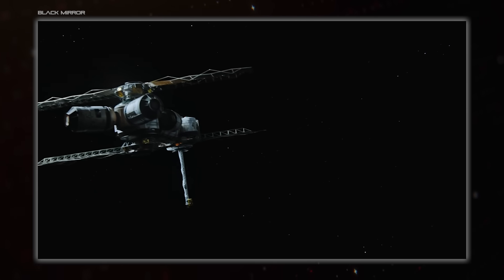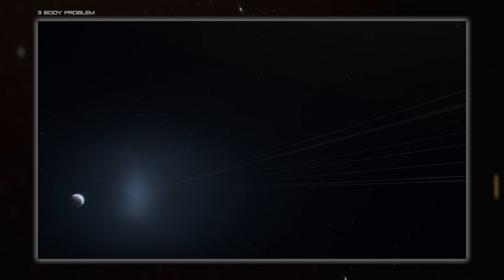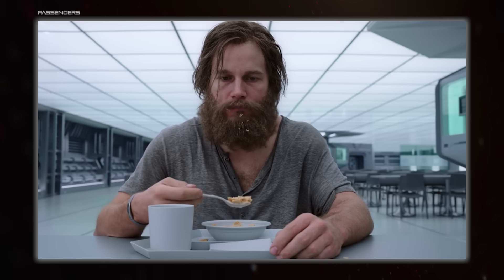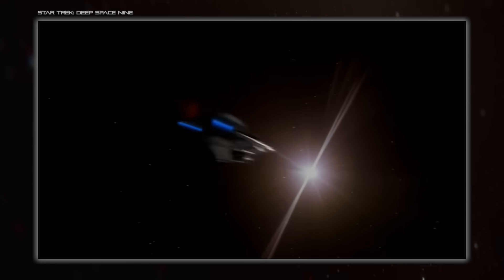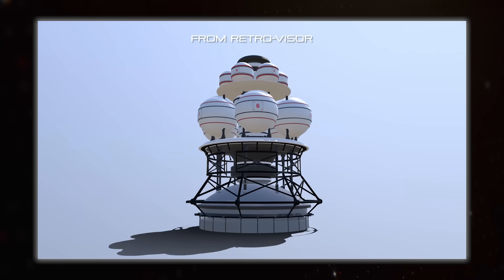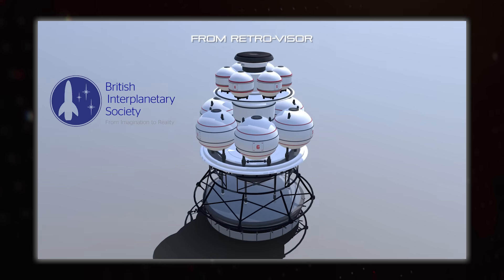Travelling between stars is a bit of a challenge. The mind-boggling distance to cover means that only the most high-performance engine technologies are viable, and the travel times can be measured in years, decades, or centuries. Setting up a craft to carry people for that long makes everything so much more difficult, so it makes sense to start out with a probe, just like the things we already send out into the solar system. This is the basis of Project Daedalus, created by the British Interplanetary Society.